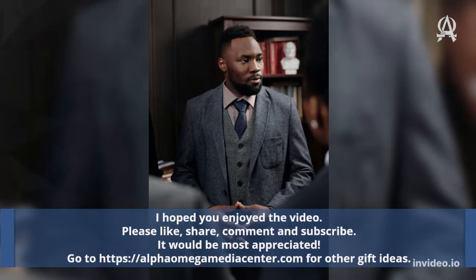I hope you enjoyed the video. Please like, share, comment, and subscribe. It would be most appreciated. Go to https://alphaomegamediacenter.com for other gift ideas.